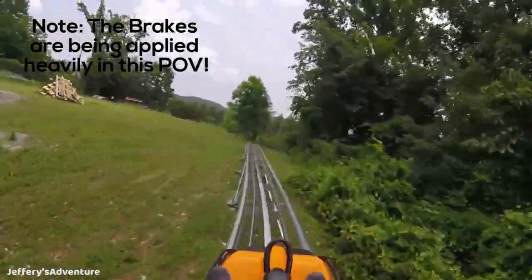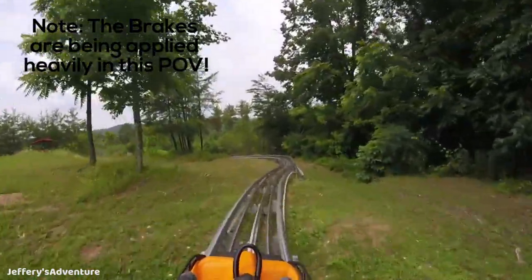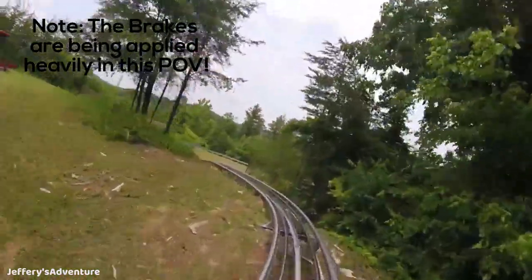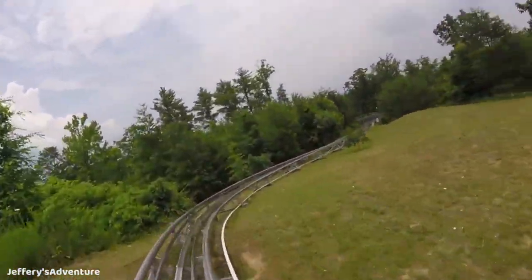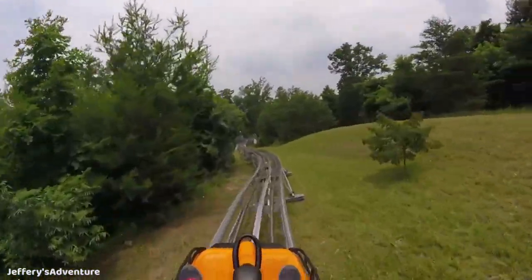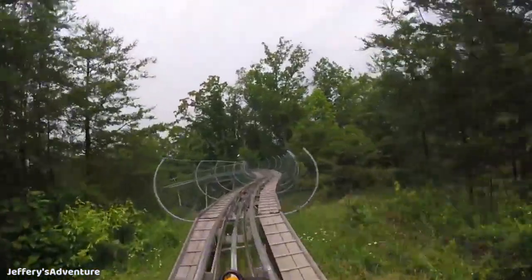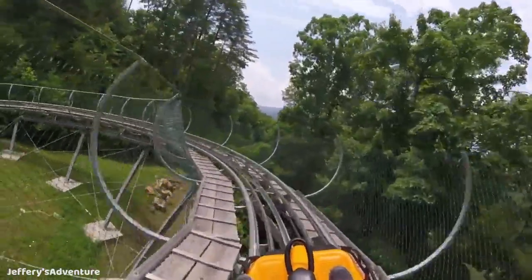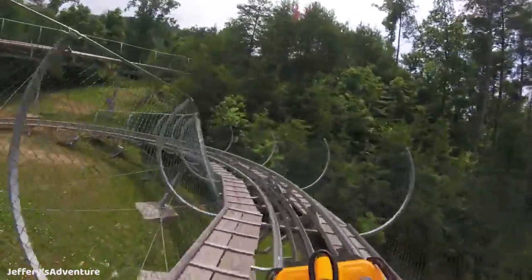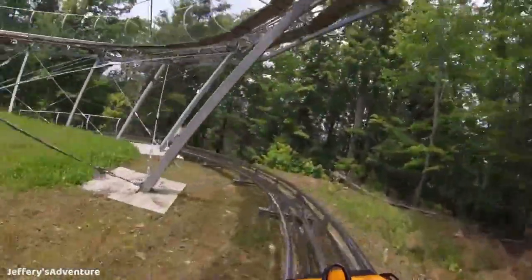There's a lever on the side of the sled that you use to brake. Obviously you have to brake at the end of the ride so you don't bump into anybody. Each sled can hold two people, but as long as you are 56 inches tall you can ride by yourself if you wish. Smoky Mountain Alpine Coaster was manufactured by a company called Wiegand. They've built nearly 250 of these alpine coasters, so they definitely know what they're doing. These are pretty popular and can be found all over the world.